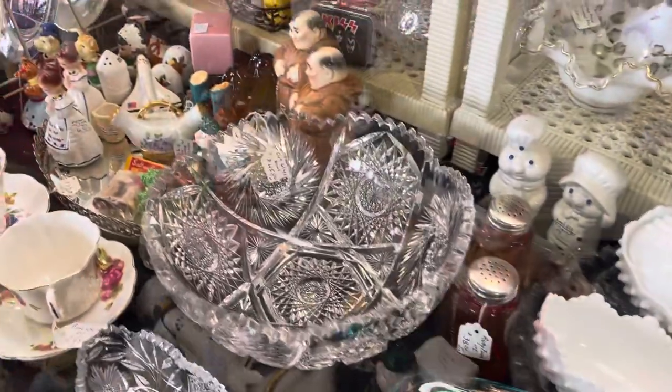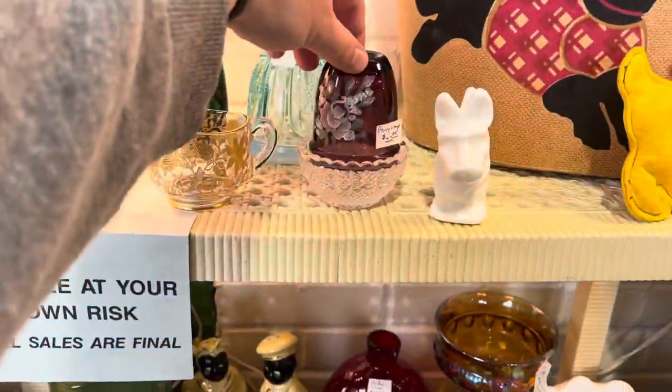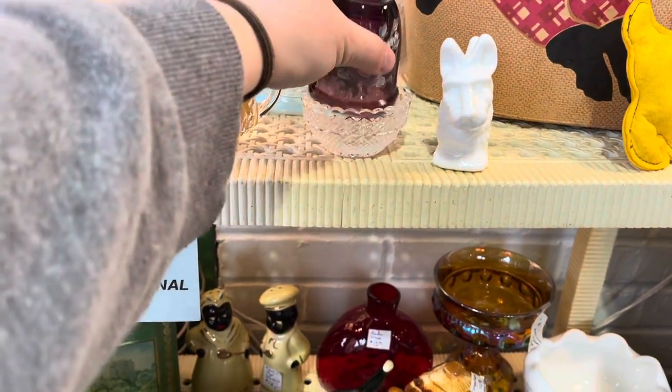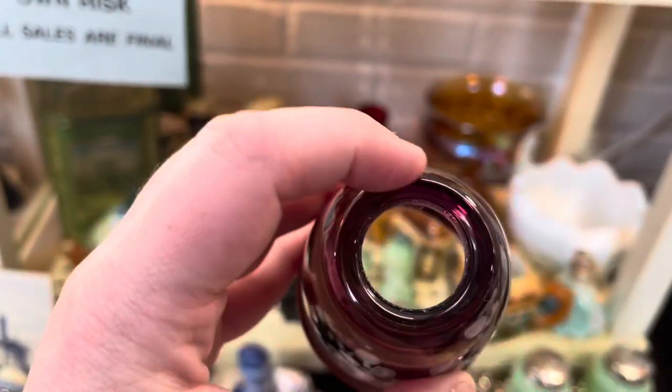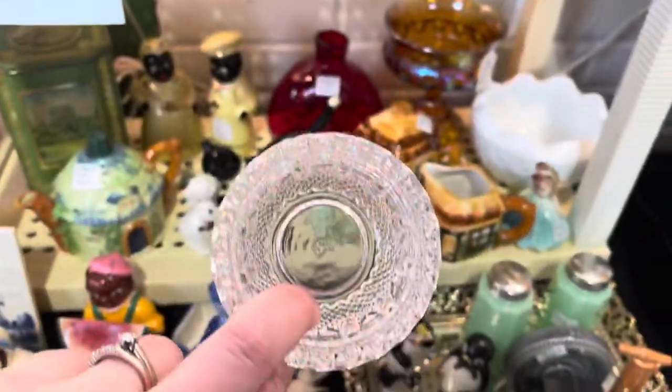I picked up that Viking duck — I ended up buying him. I also bought that little cutie. This is a Mosser fairy lamp. I did end up picking this up as well. I was looking closely to make sure there were no chips, which I did not find any. So that came with me.